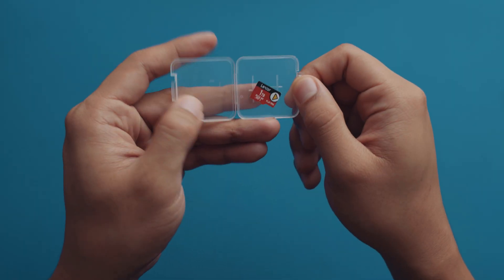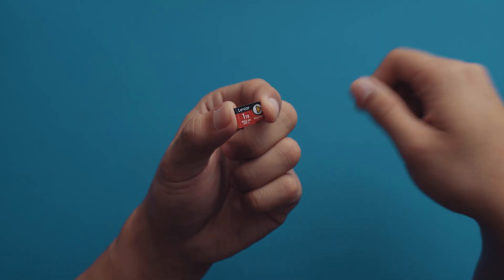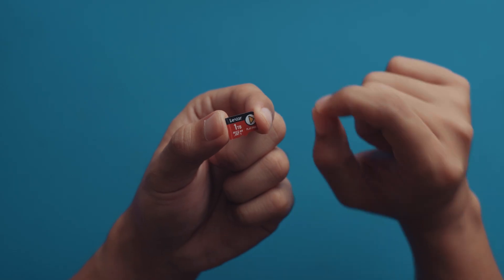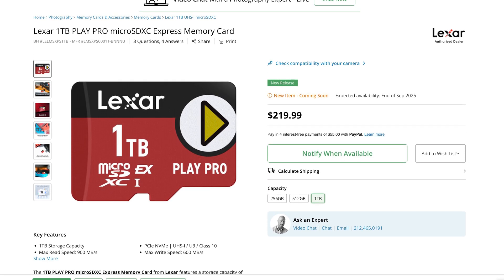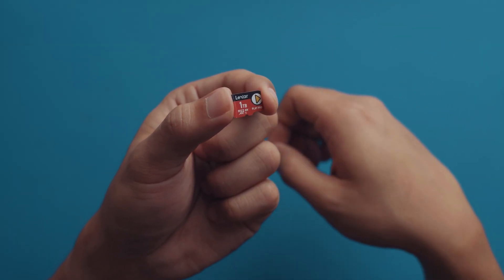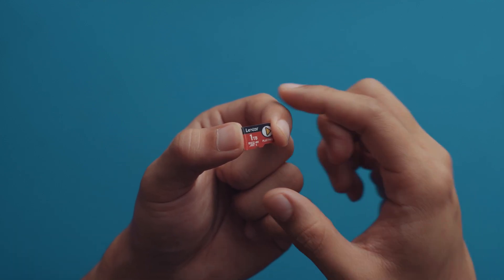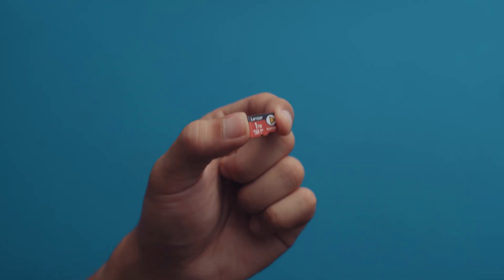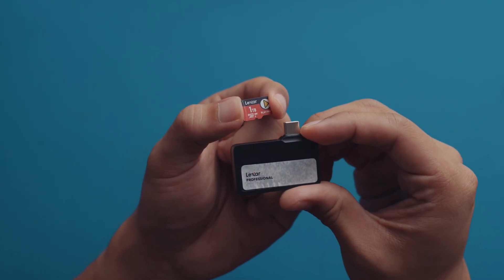Obviously, this kind of speed in such a small package comes at a price. The SRP of the 1TB microSDXpress card in the Philippines hasn't been announced yet, but in the States it's said to cost around $220 USD before tax. Give or take a few thousand, that's how much it'll probably cost here. Plus VAT, that's around twice as expensive as a 1TB portable SSD. But this microSDXpress card is almost as fast, but multiple times tinier than portable SSDs.